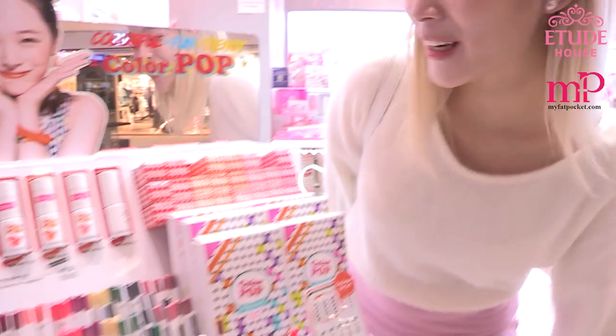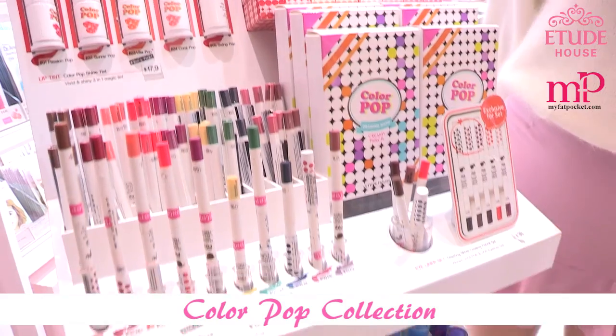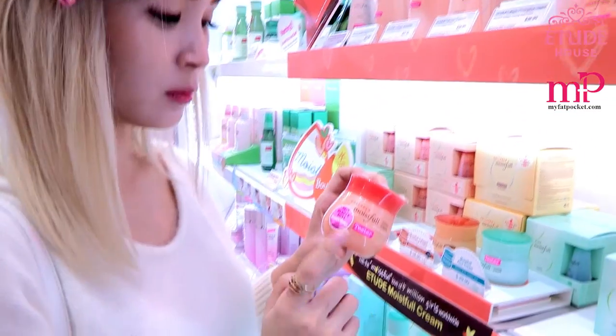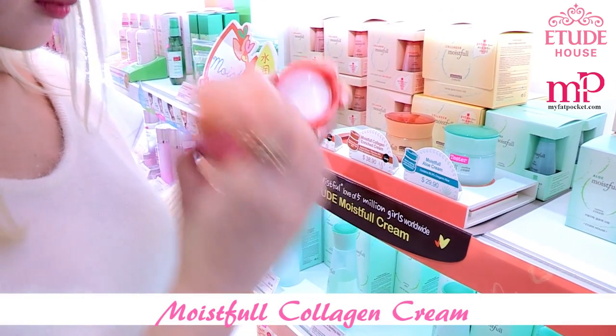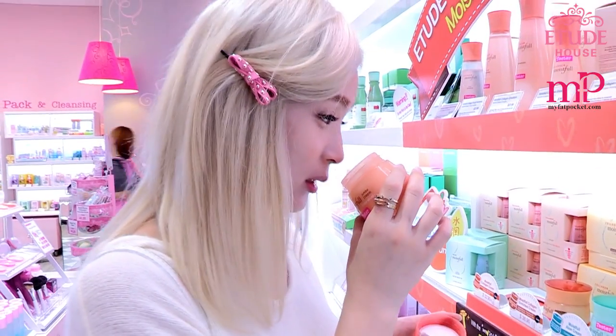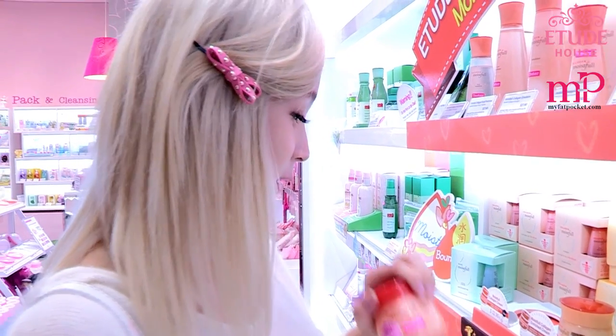Check out their new products — they are limited edition. I'm using these too. Every time after I bathe I'll apply these on my face. Really moisturizing with a refreshing smell as well. This is nice.